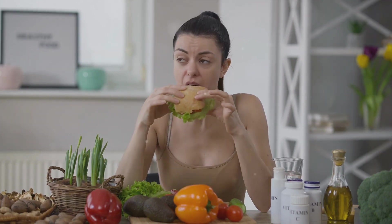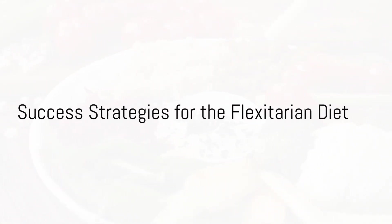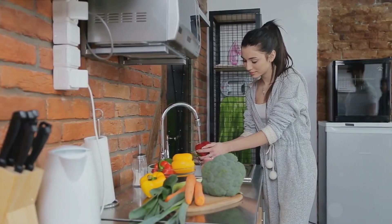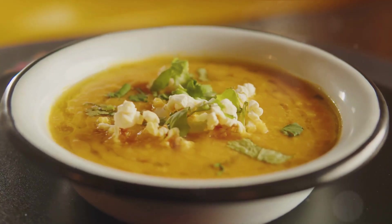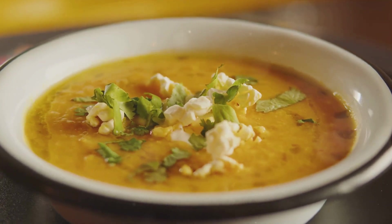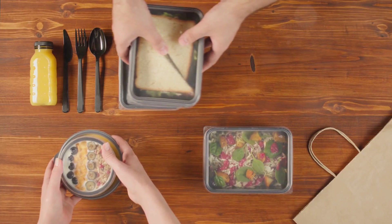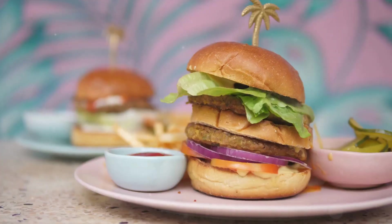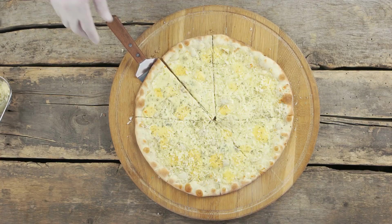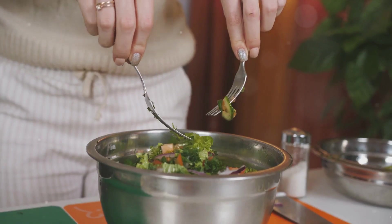The key to the flexitarian diet is flexibility, so don't be too hard on yourself as you make these changes. For success, invest time in planning your meals and snacks. Look for recipes rich in plant-based proteins, whole grains, and vegetables, and keep your pantry stocked with these essentials. Preparing meals ahead of time not only saves you time but also helps you stick to your diet plan. When dining out, many restaurants now offer plant-based options — don't hesitate to ask for modifications to make a meal more flexitarian-friendly.